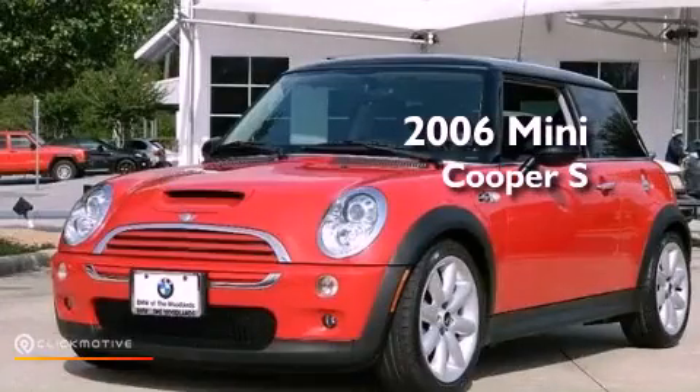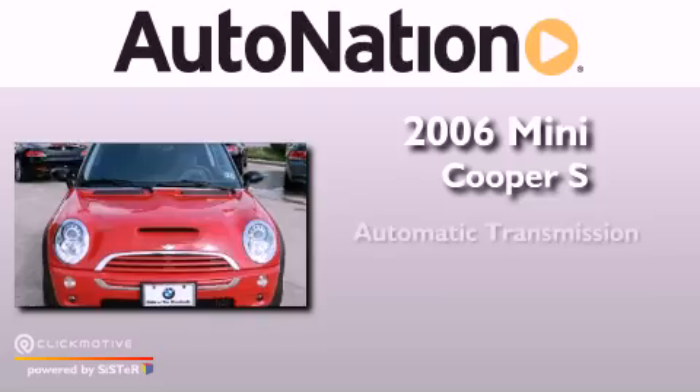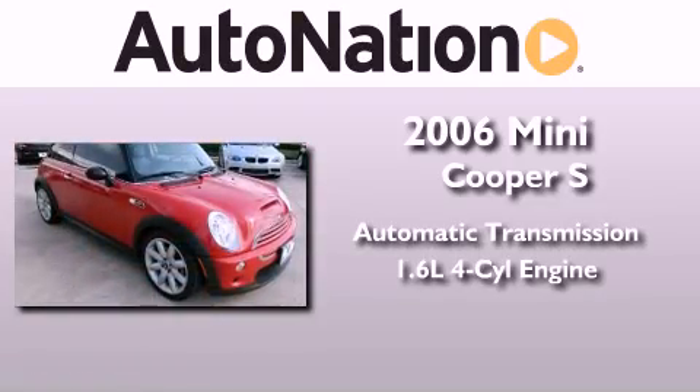This is a 2006 Mini Cooper S. This vehicle has seating for four adults and an inline four-cylinder engine.